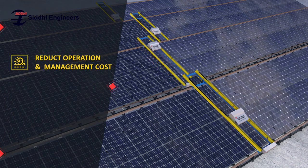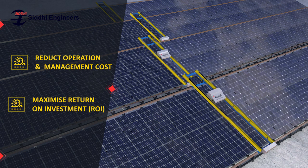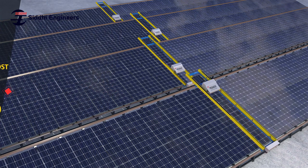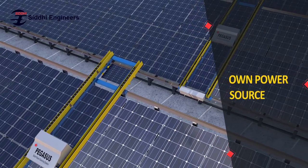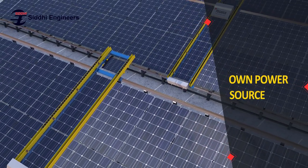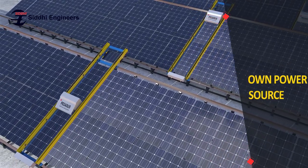Such benefits include reduction of O&M cost and maximization of return on investment, ROI. With its own power source — solar panel and rechargeable battery — Pegasus can clean an array of 100 meters in nearly 3 hours.